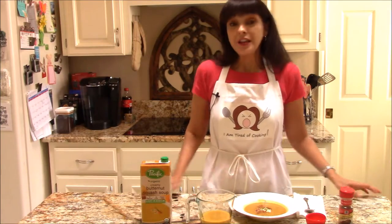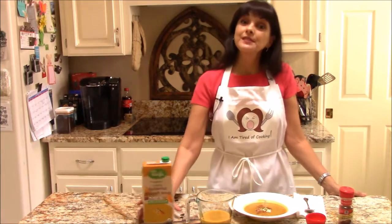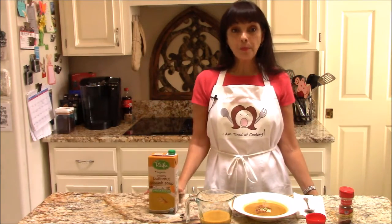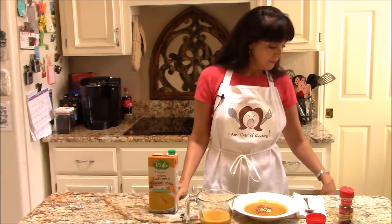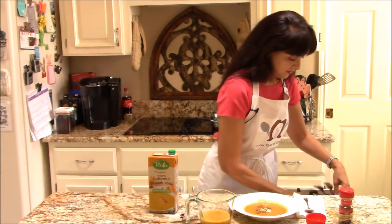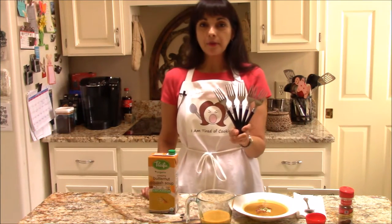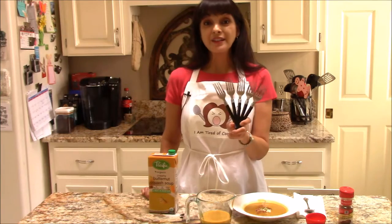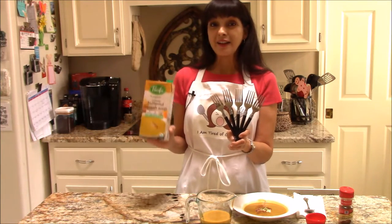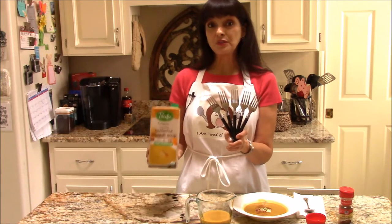So the I Am Tired of Cooking Test Kitchen gives Pacific's organic creamy butternut squash soup five forks up for value and flavor. The box costs about three dollars, it has four servings, and you should be able to find it at your local grocery store.